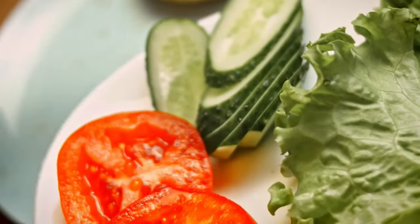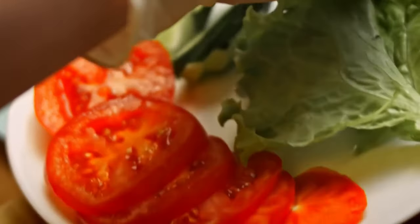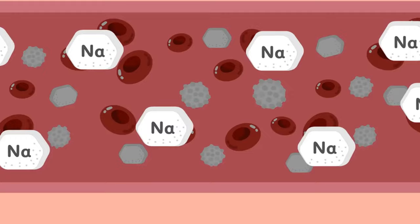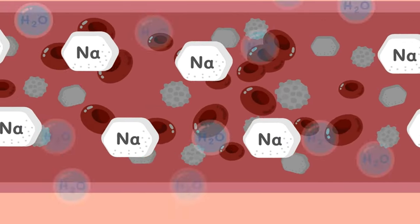Cucumbers are a refreshing addition to your kidney-friendly diet. Their high water content keeps your kidneys well hydrated, while their low sodium levels aid in regulating blood pressure.